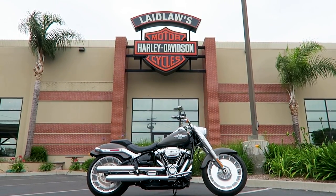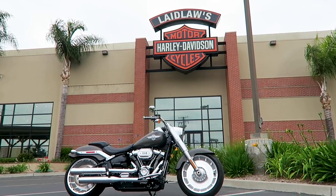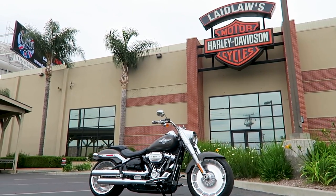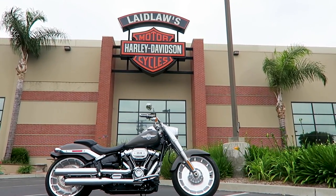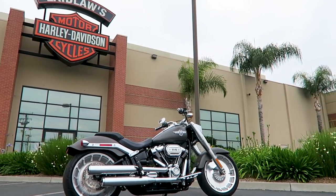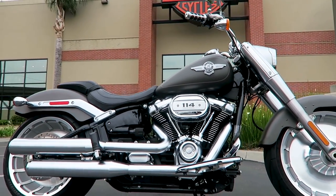You can get the Fat Boy in a 107 or 114 displacement from the factory. This is the FLFBS — the 'S' signifies it was shipped from the factory with the 114. Harley-Davidson has recently announced they're scrapping the 107 offering in the four models where you could previously get either: the Heritage, the Fat Boy, the Fat Bob, and the Breakout. You can only get a 114 from the factory in these four bikes now. The FXDR was always just available in a 114.